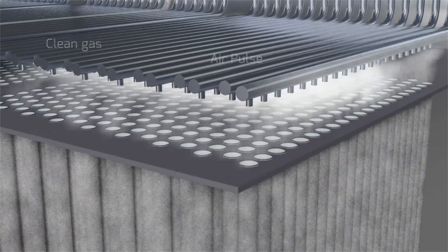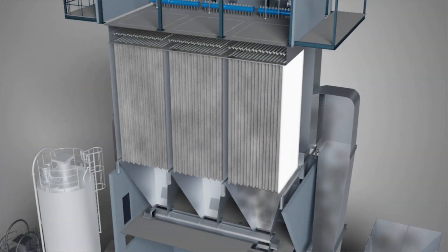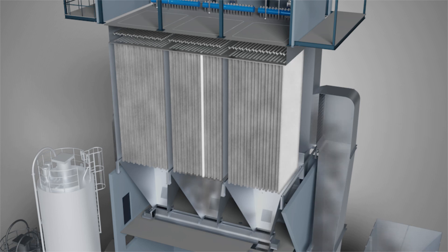Air cleaning pulses are regularly released to clean the filter cake on the filter bags. The filter cake drops to the bottom hoppers located underneath each compartment.